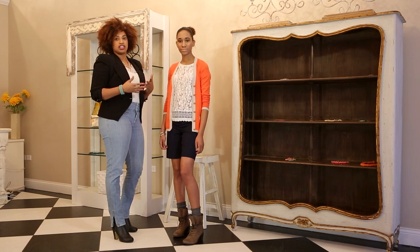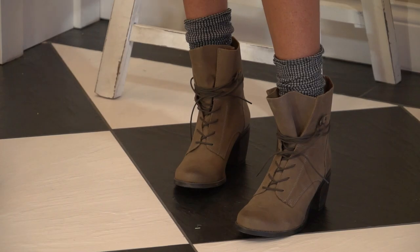Another great way to make this look work is by adding some socks. You could have slouchy socks like these, or knee-high socks, or even thigh-high. You can also try different kinds of boots with the look.